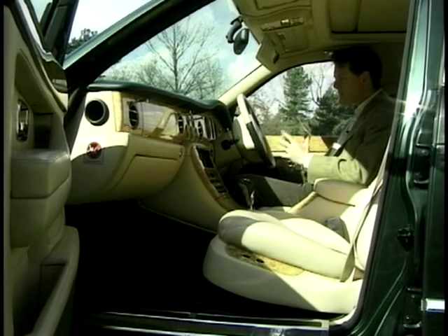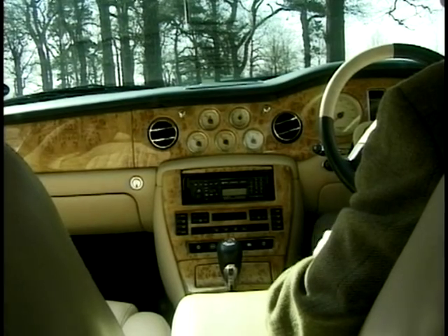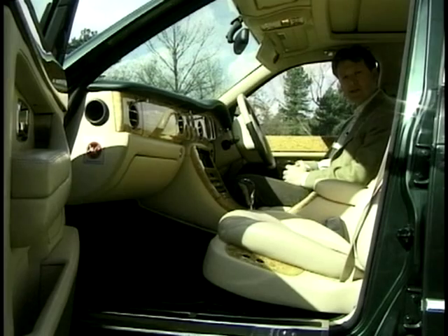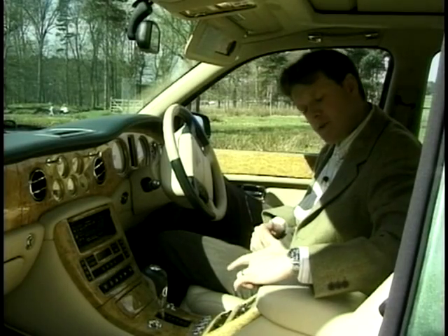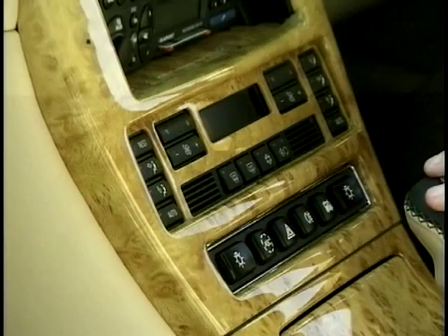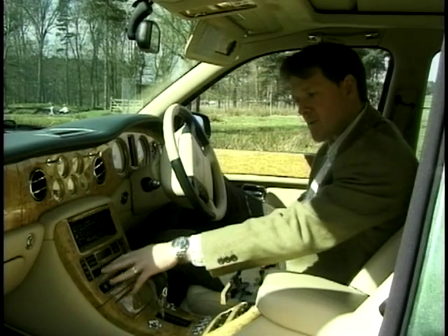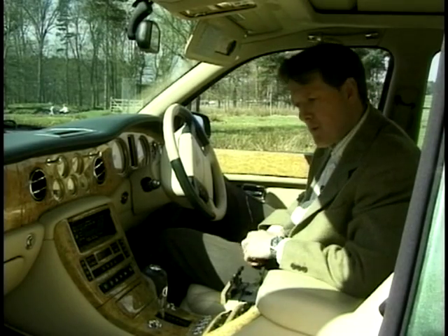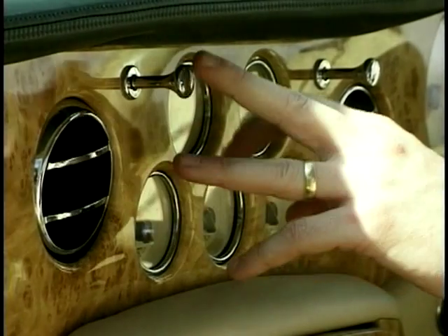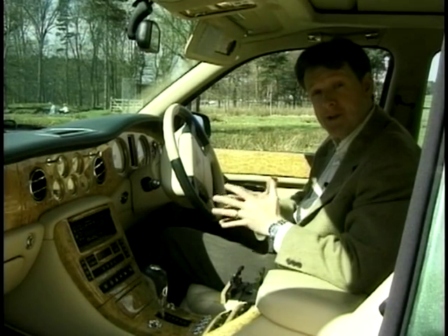Would you expect to find cup holders from a 7 Series in a Bentley? Not really. Would you expect switchgear from a 7 Series? Again, no. And it's perhaps the climate system controls which disappoint the most — however, you get used to them. The rest of the car is just magnificent: gorgeous cream dials, the chrome, the wood, the leather. It makes you realise the amount of work that's gone into producing this car.